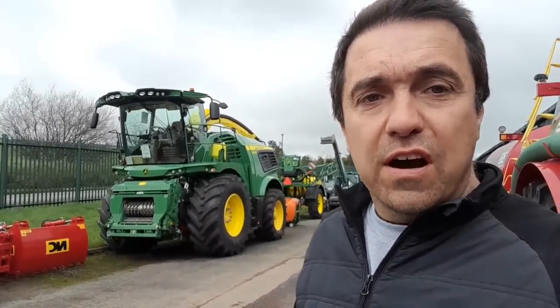Okay guys, how are you doing? Very welcome to Farm Power, the Mallow Road in County Cork. Still here, second video. You might have seen the first video - we did the first video on some of their self propels.